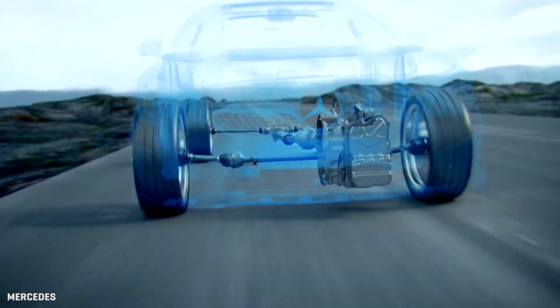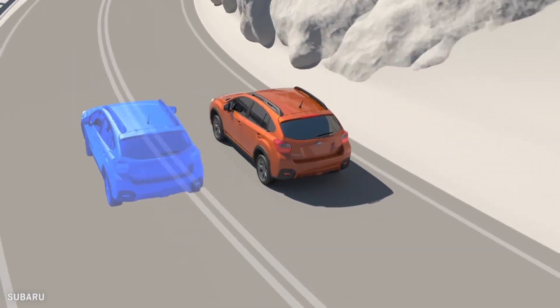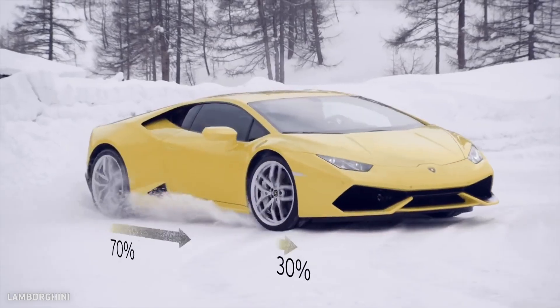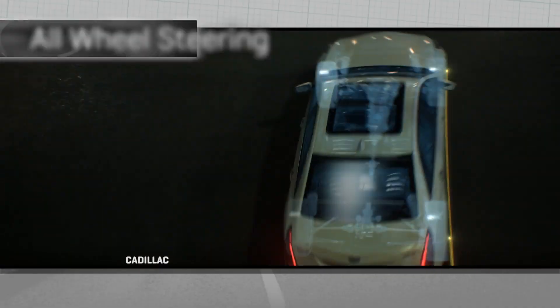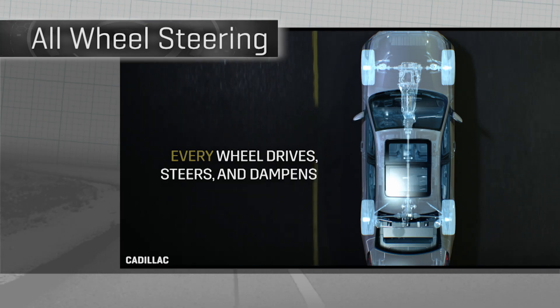All-wheel drive has become pretty common in performance cars, off-road vehicles, and just about everything in between. But if driving with four wheels is better, why not steering with the same number? It remains much less common, but perhaps getting more so.